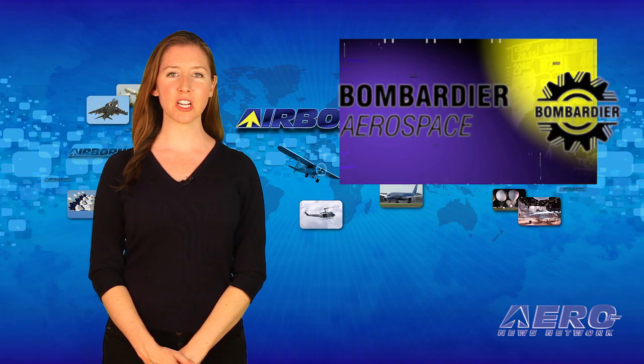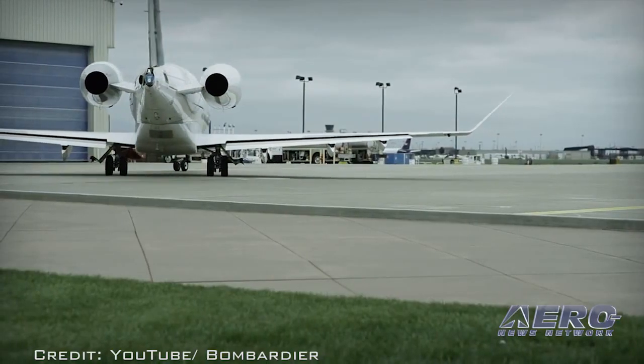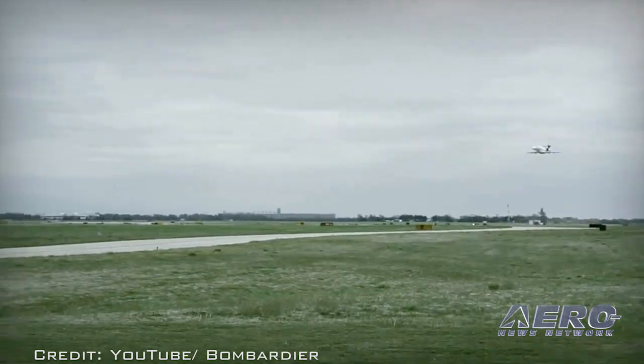Bombardier has confirmed that FlexJet is the previously undisclosed customer that purchased 20 Challenger 350 jets. The order, announced on April 1st of this year, is valued at approximately $534 million based on 2016 list prices.